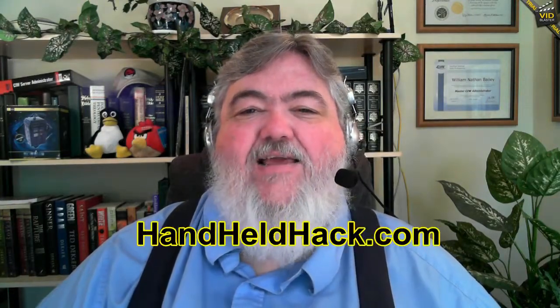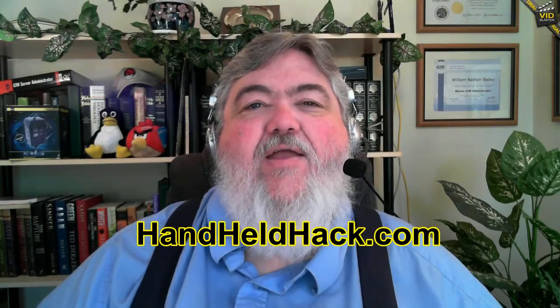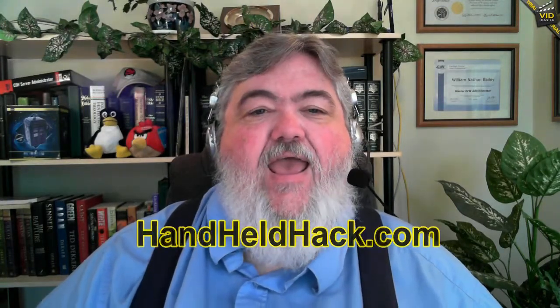Now, what can you do with your Galaxy Note and your PS3 controller? Well, I have content here that will show you what you can do with it. Check out the video — go to the Handheld Hack website at handheld-hack.com, click through the link there and watch. It's pretty cool.